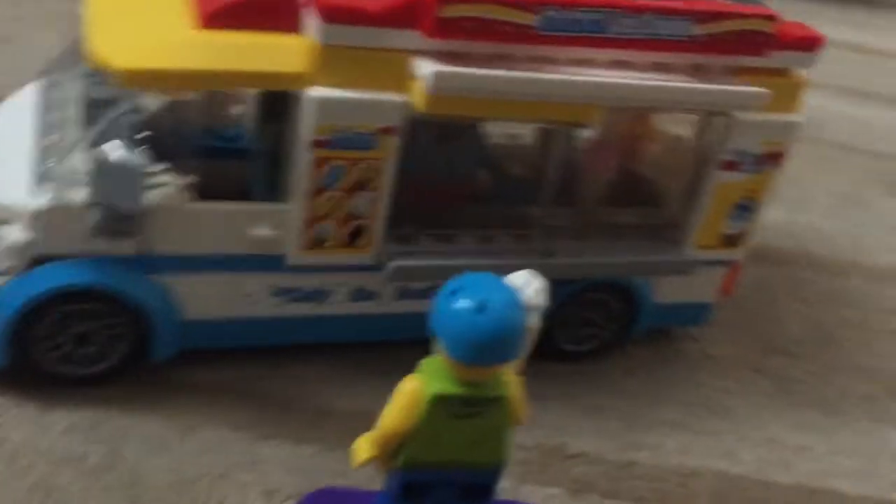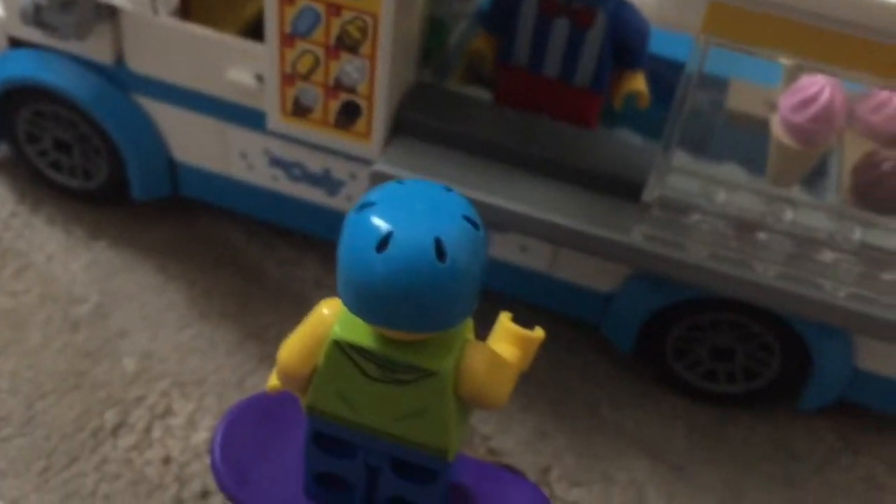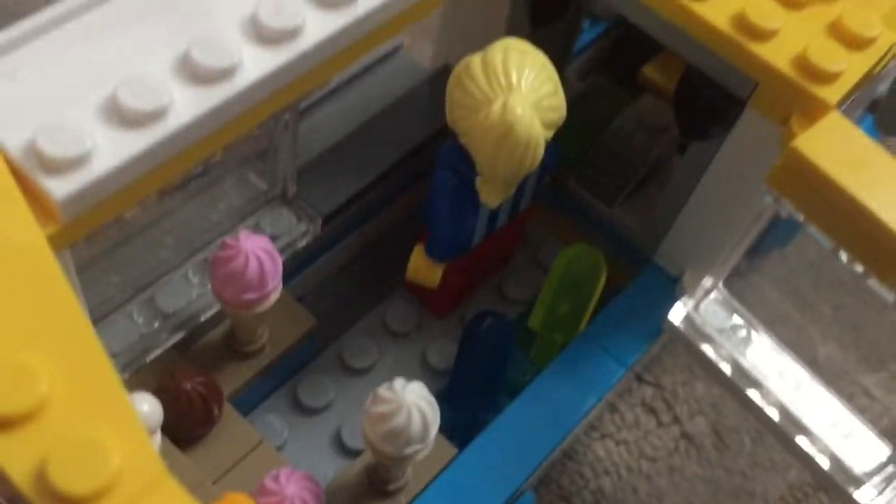Now it's time to play with it! 'I'm here with some ice cream.' 'Open up the door — how may I help you?' 'I would like a blue popsicle.' 'Blue popsicle coming up — here you go!' 'Mmm, that's so tasty!'